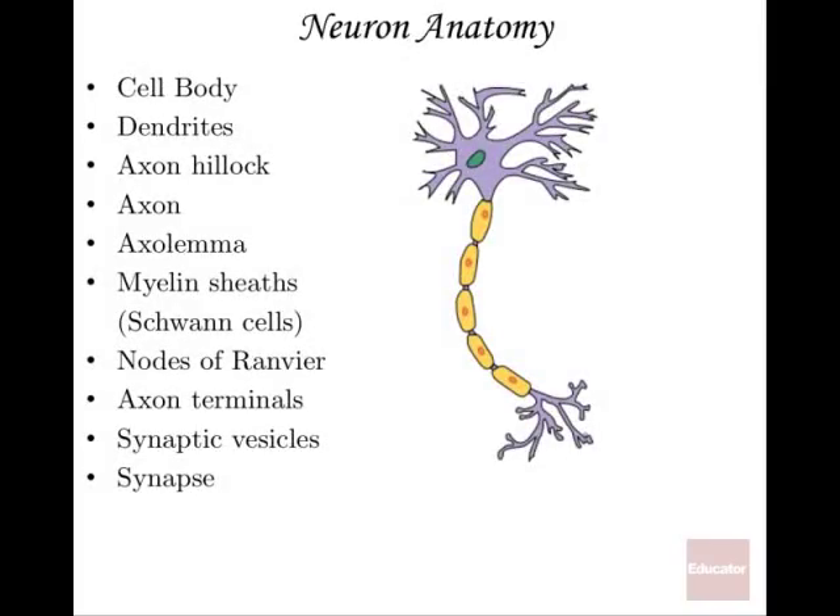This neuron is a classic looking neuron — your typical form for a typical function. You have up here the receiving end of the neuron, and then the end that is sending the signal along to whatever other cell is beyond it — another neuron, a muscle cell, or a sweat gland. The cell body is where you're going to have most of the organelles: the nucleus, mitochondria, ribosomes, etc.